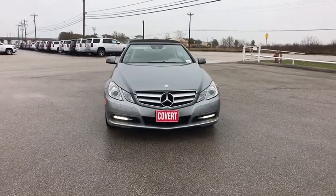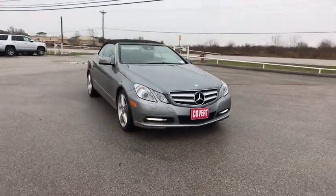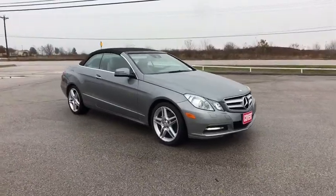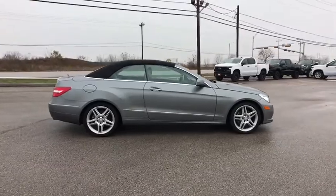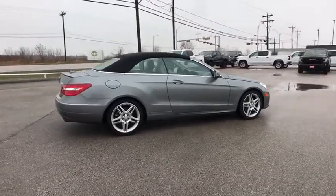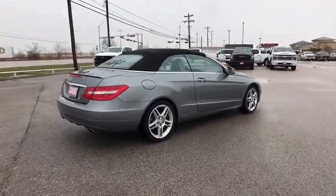Stop by and take a look at the 2013 Mercedes E-Class. Some predict the future — we prefer to build it. The Mercedes E-Class is an impressive ride, very smooth and punchy. This vehicle has less than 40,000 miles.